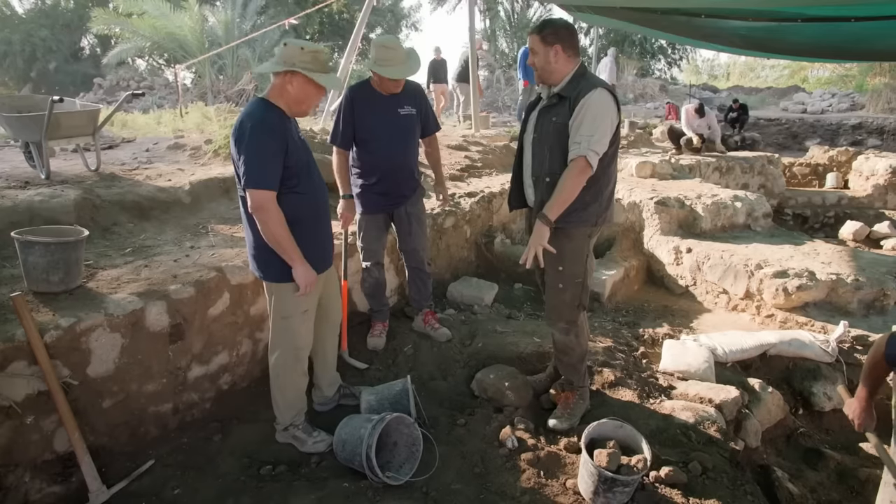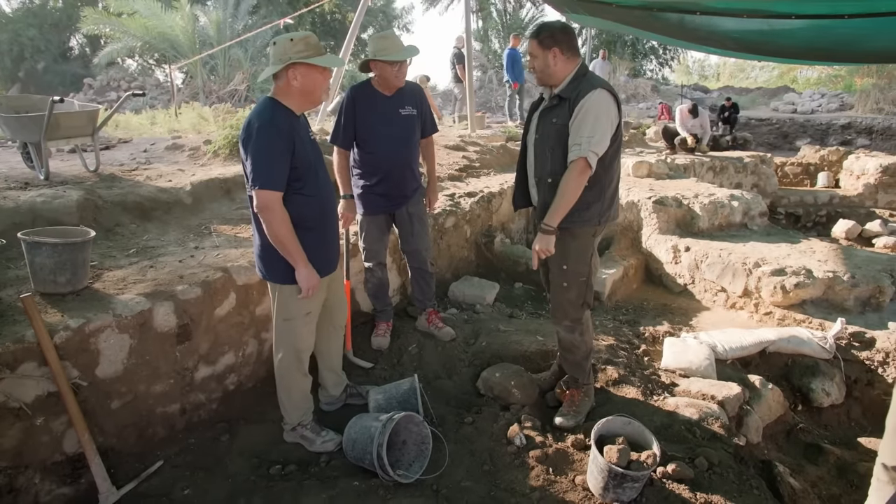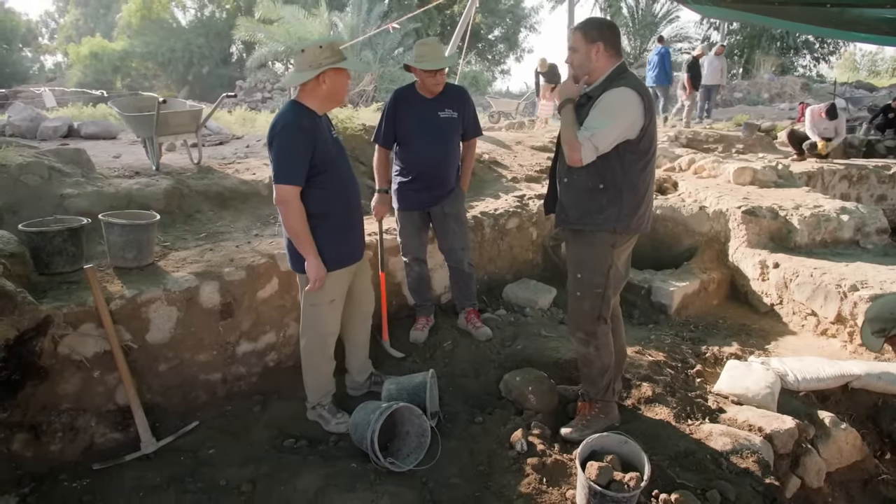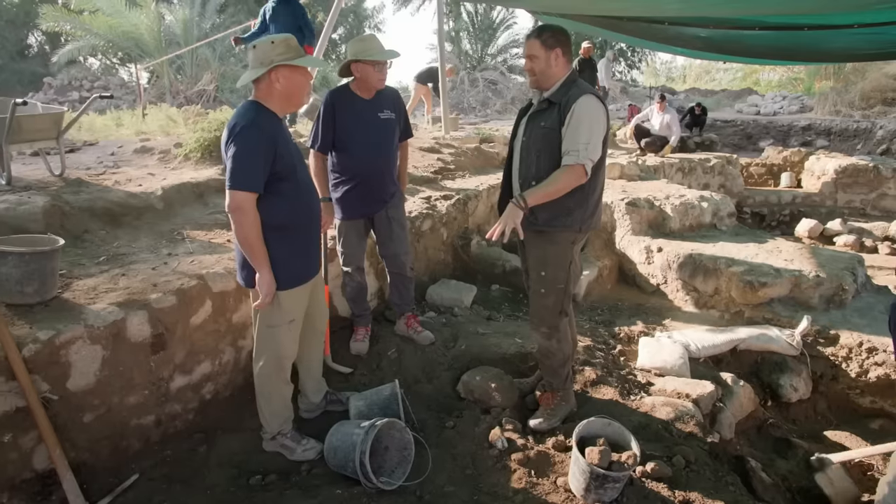It's below your feet. Literally below my feet? Completely, literally. Under the dirt? Under the dirt. And why is it covered? It's covered because we wanted to protect it after we discovered it. And this inscription is the one that connects to Bethsaida, yes? Yes.